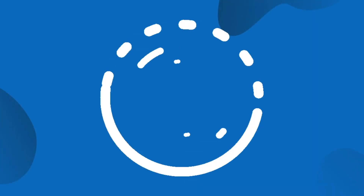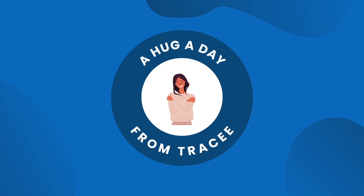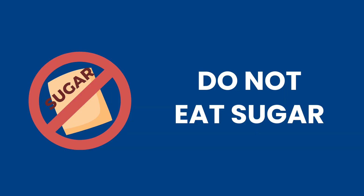Hey everyone, in today's hug we're going to talk about your blood sugar. My favorite way of regulating blood sugar is do not eat sugar. Rip the band-aid off, throw the garbage out, and just stop now.